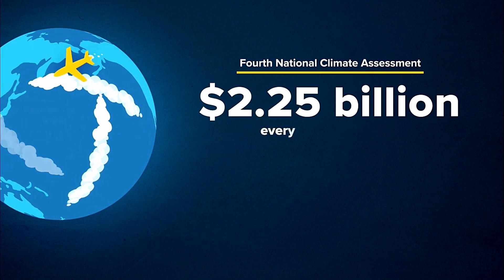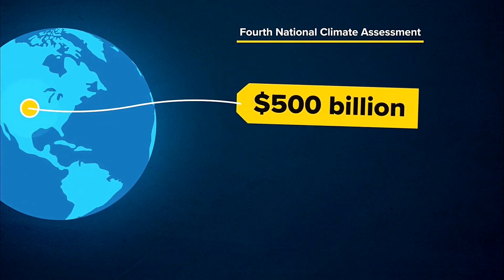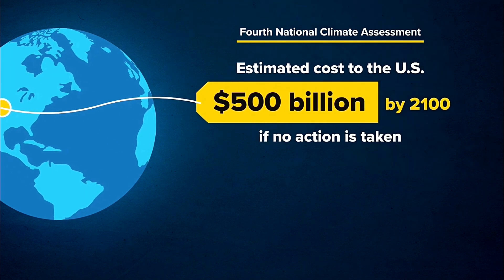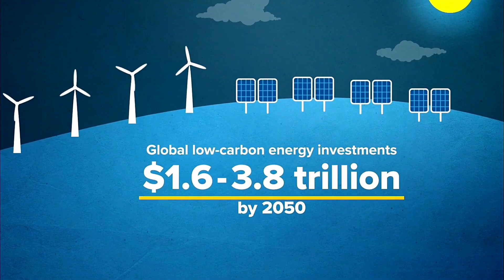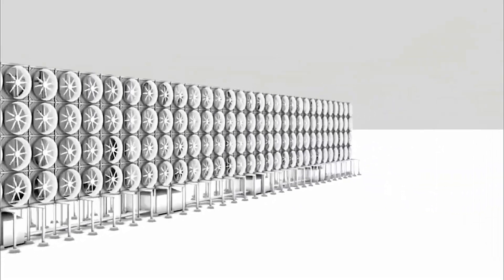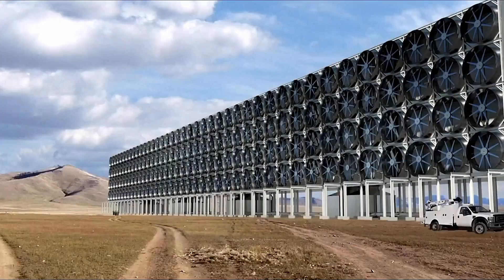One reason this technology is appealing — it's cheap. One study estimates it would cost an average of $2.25 billion globally every year for the first 15 years of deployment. Compare that to the half a trillion dollars the U.S. government estimates it will cost just the U.S. by 2100 if no action is taken against climate change, or the $1.6 to $3.8 trillion projected global spending by 2050 on low-carbon energy production. You can also compare it to direct air carbon capturing, another climate change solution backed by Bill Gates and by Big Oil. It involves sucking billions of tons of carbon out of the air, and at $100 to $200 a ton, it could be big business.